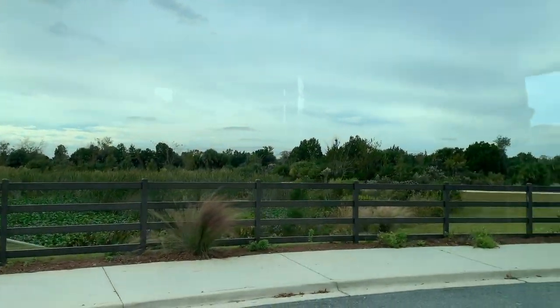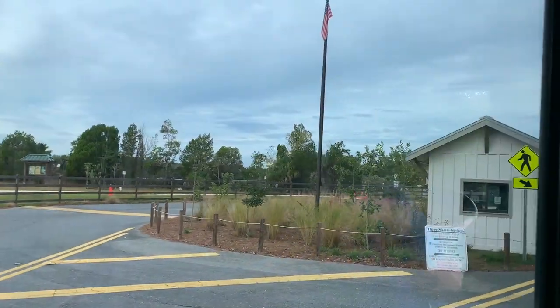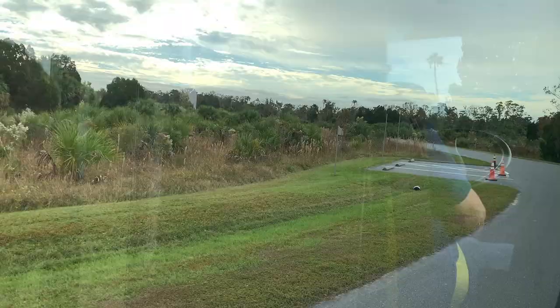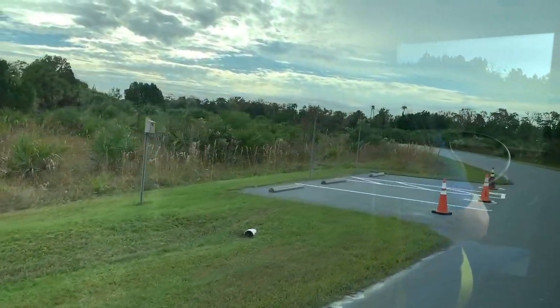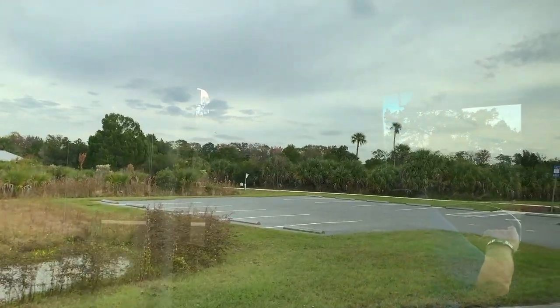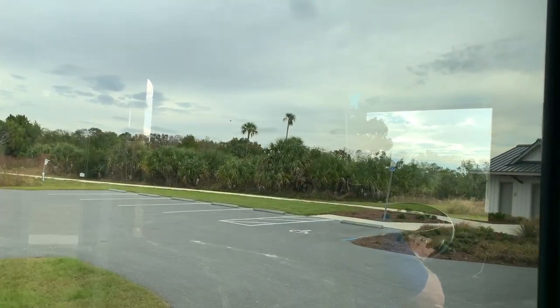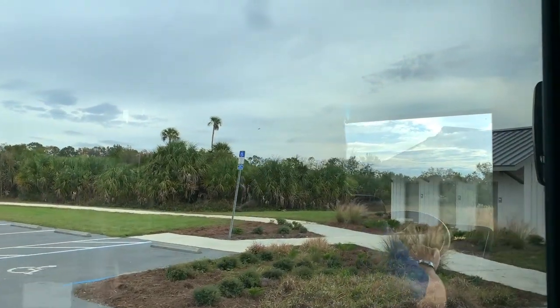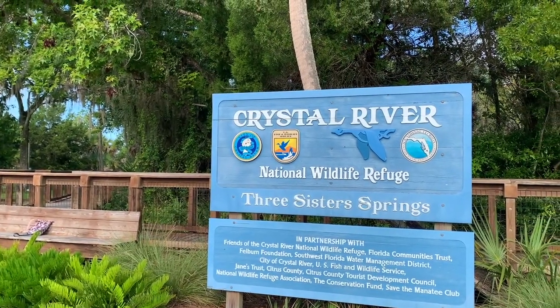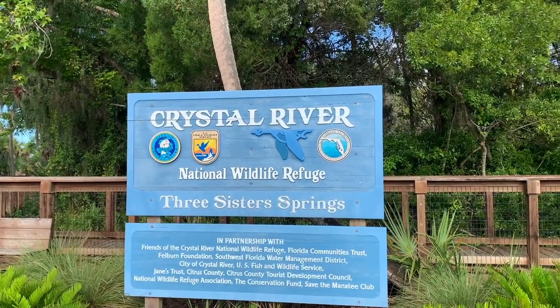The main springs entrance sign states access is for the trolley service, handicapped vehicles with permit, and walk-ins and bicyclists only. On-site parking and vehicular traffic is limited due to the springs being on a wildlife refuge.